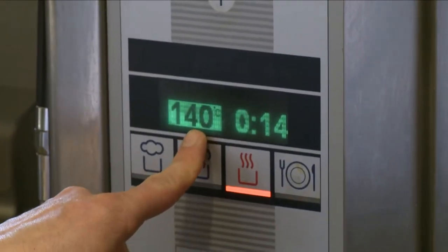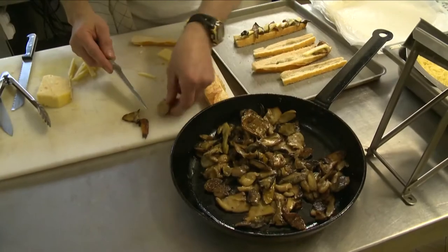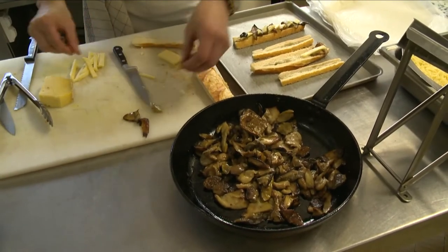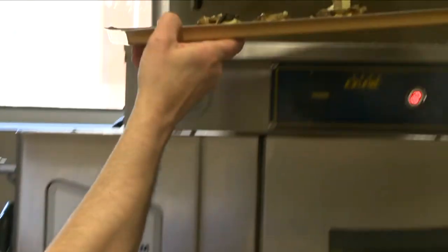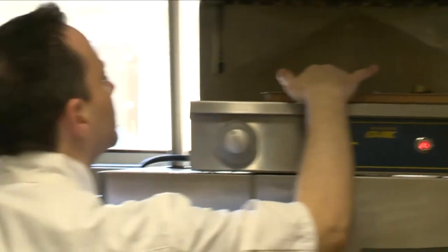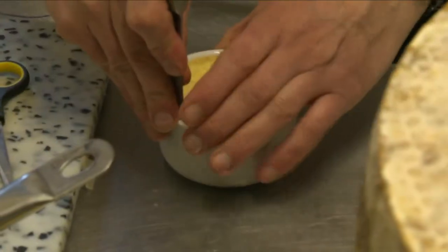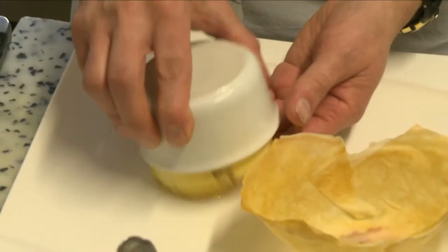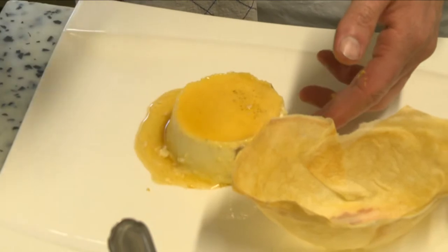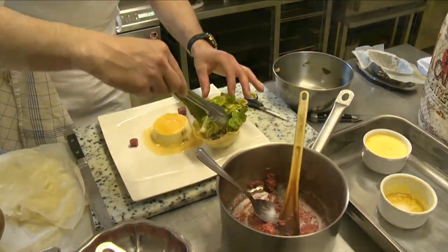He pours this cream into the prepared molds and cooks them in a bain-marie in the oven at 140 degrees until just set. Francis then alternates some cooked slices of mushrooms and pieces of Cantal on a long slice of baguette. After drizzling the top with a little olive oil, he places the baguette under the grill to melt the cheese. He then unmolds the Cantal cream onto a plate — it is like a cheese cream caramel. To balance the cheese, he serves it with some green salad.